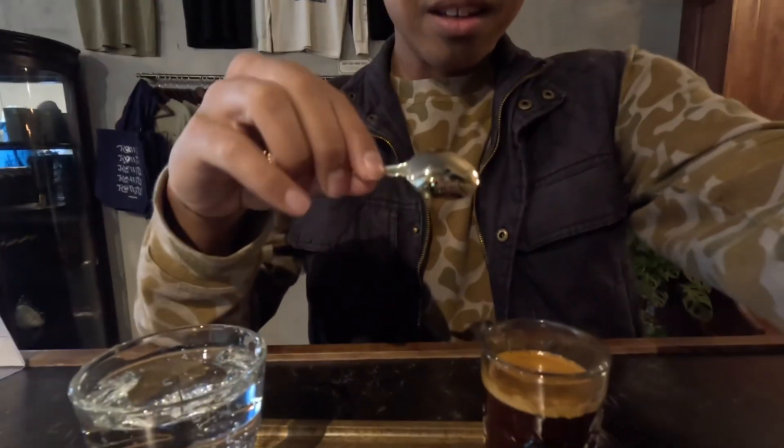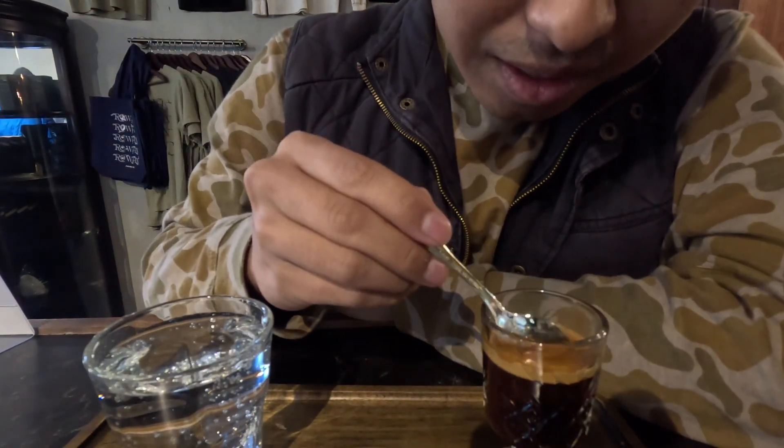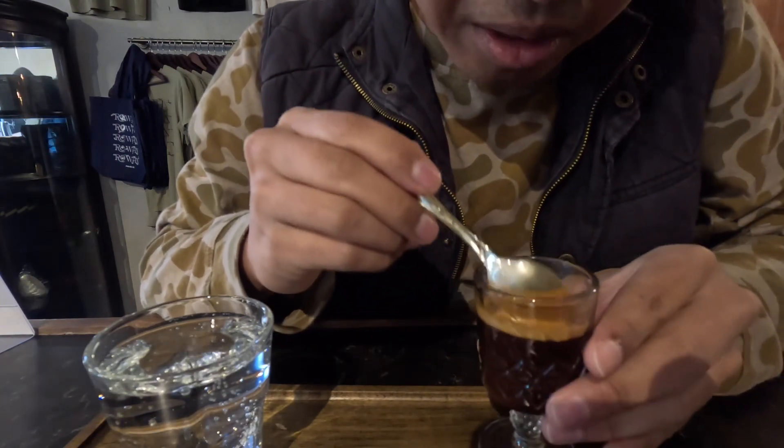Alright, first things first, now that we're inside — straight espresso comes in this tiny little chalice-looking thing. If my audio is a little quiet it's because there's music playing and I don't want another video taken down, but I like the little cup it comes in. Let's see how we are on aroma — break the crema on top.